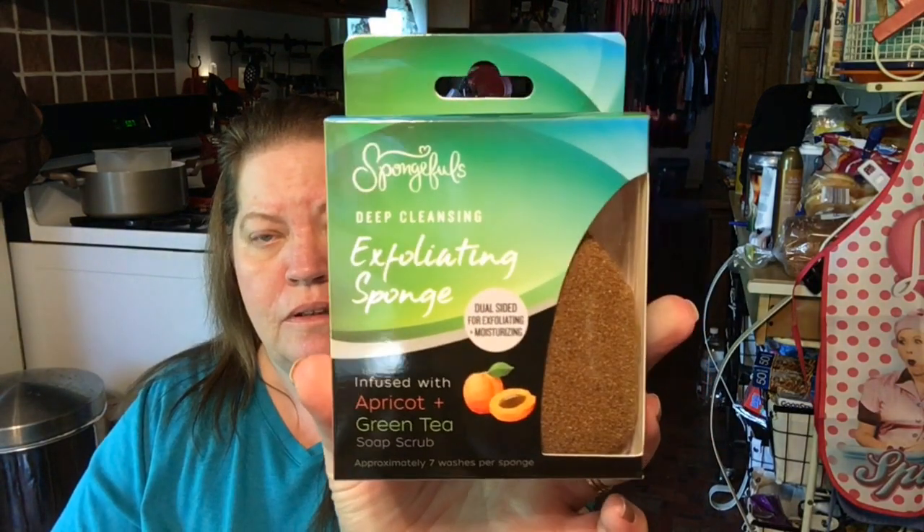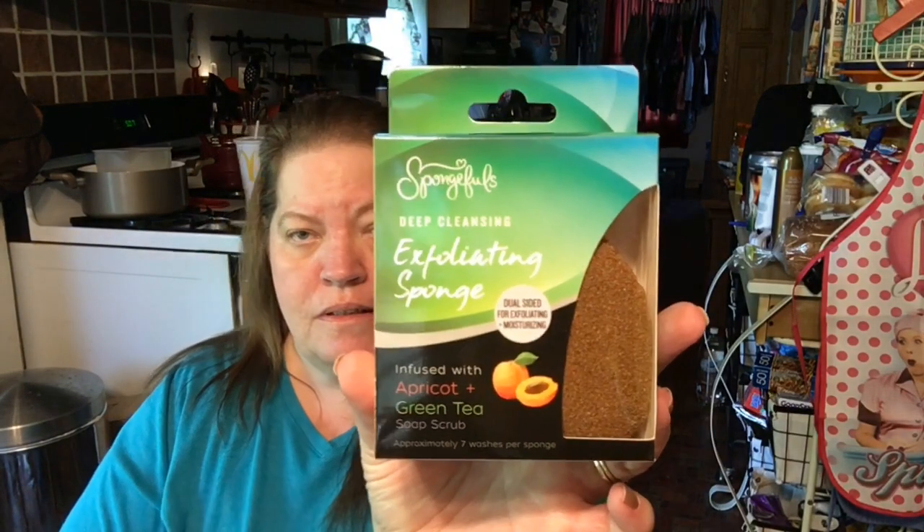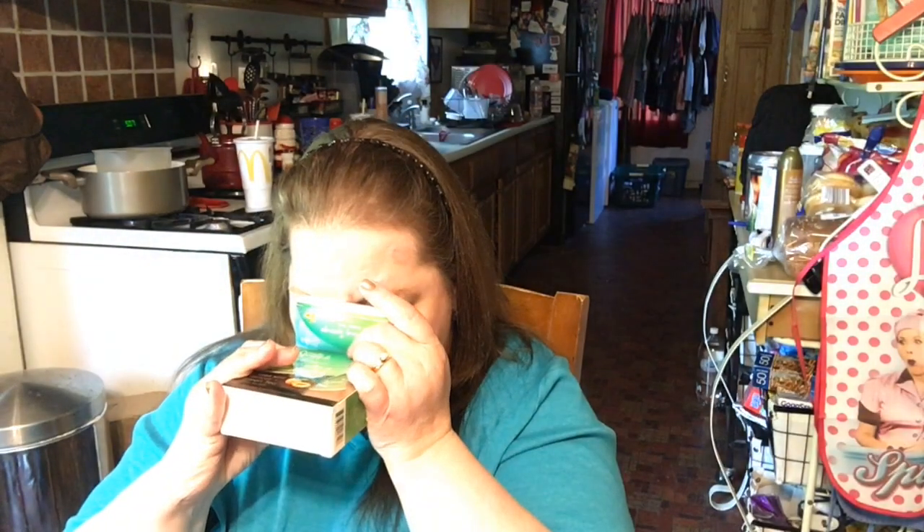And I found one more — this is the Apricot and Green Tea, and it's the same thing with the dual deep-cleansing exfoliating sponge. I wonder how this one smells. Oh, that smells good too! Yeah, excited to try that.